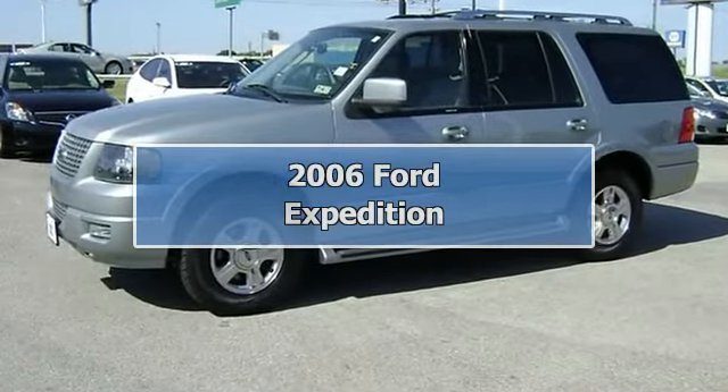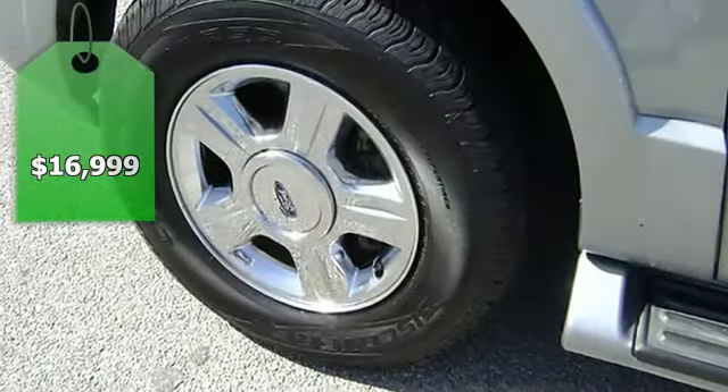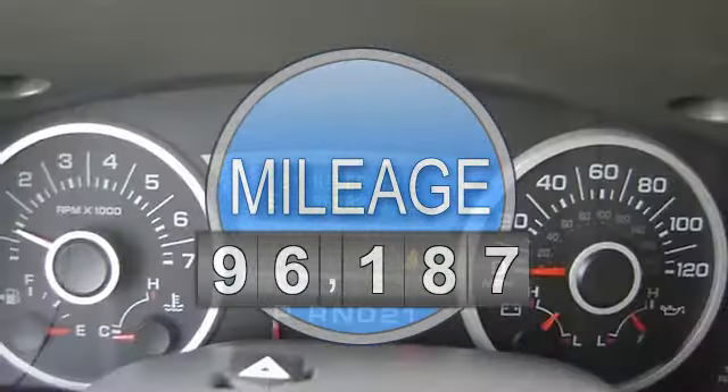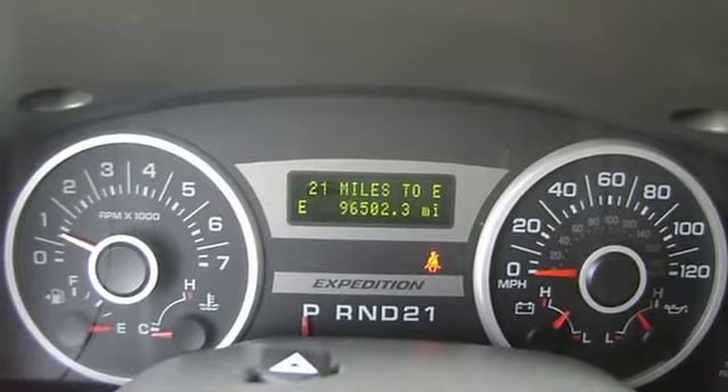Luxurious 2006 Pewter Metallic Ford Expedition Limited will take care of all your family travel needs. Fully loaded with beautiful leather interior, power windows, power locks, power seats, memory seats, and automatic rear fold seats.